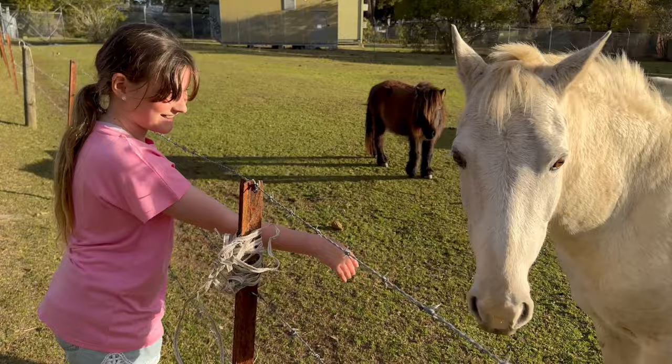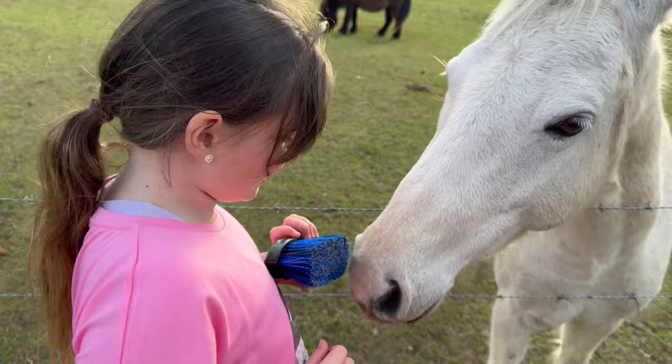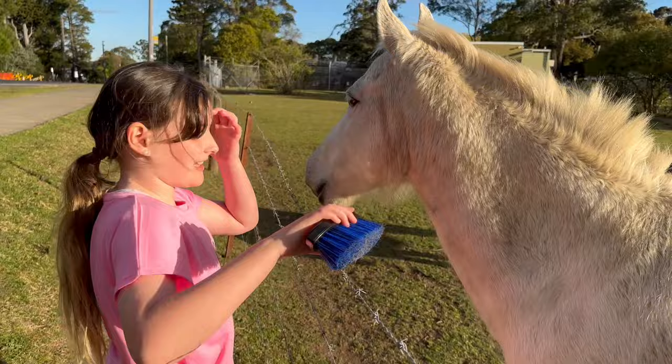I think she likes being brushed - look at all this dirt that we have to get off!